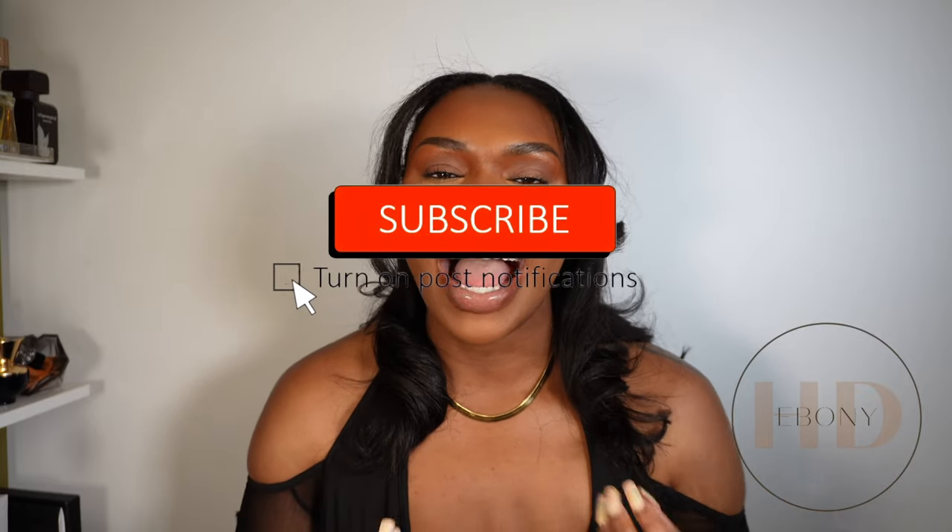Those are my thoughts on the three fragrances from Lake and Sky. Let me know what you thought and if any of them are up your alley. They do have samples of all fragrances and I believe a sample set that includes all of them — they have a few more beyond these three. Thanks so much for watching! If you're a fragrance girly, guy, or just love beauty overall, subscribe to my channel. I'll see you in my next video — talk soon, bye!